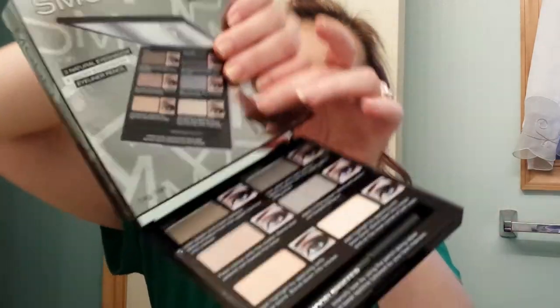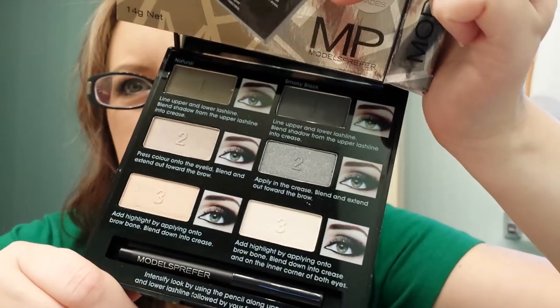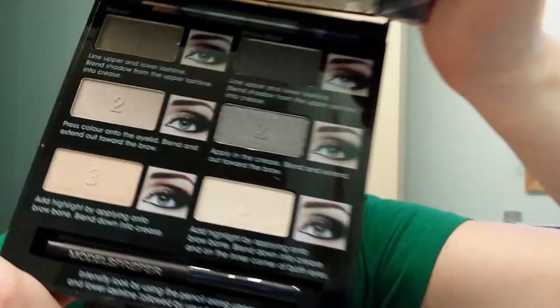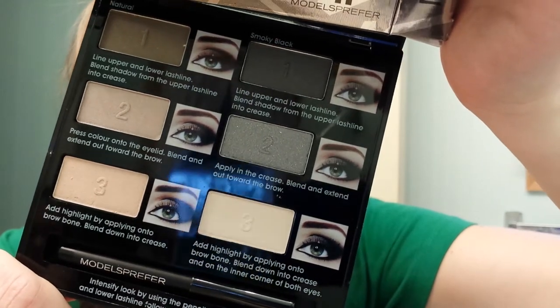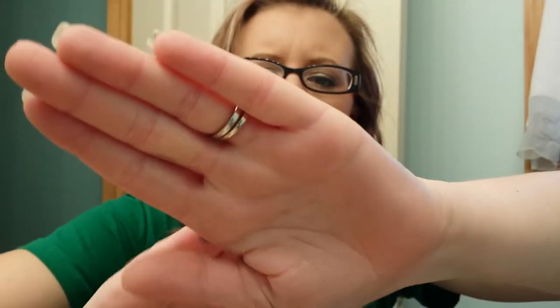That should be excellent for travel. I'm going to cover it up with a box so I can show you the eyeshadows. They're nude colored. I'll swatch a couple and see what the pigmentation is like. Really nice pigmentation and they're all nudes. That is really, really nice. That will be fun to try.